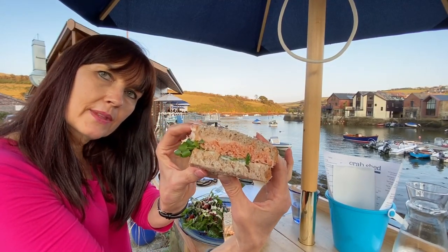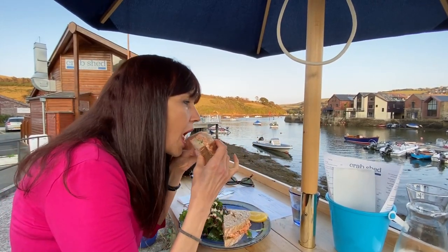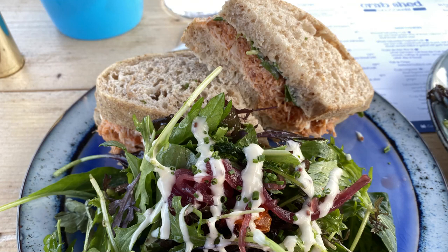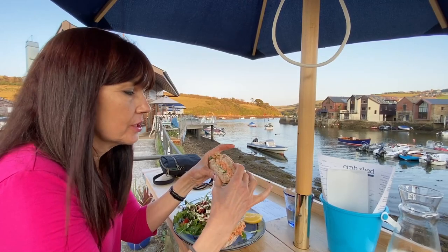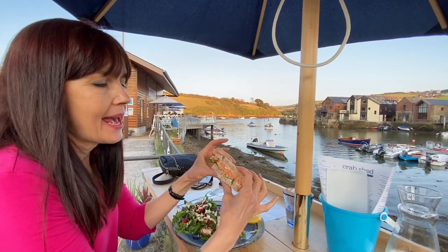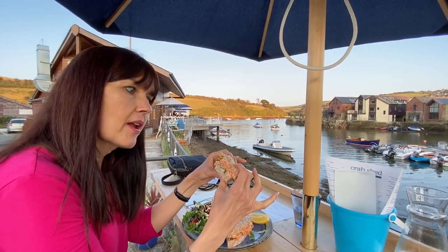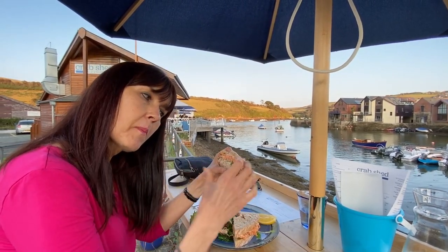I'm going to take a bite of this Salcombe crab sandwich. That's delicious! The bread is really fresh — they make it here every day. And it's just packed with tons of fresh crab and this really yummy dressing. Highly recommend. Be sure to check out my Britain Love Stories series to find out all the reasons why I'm such a crazy Anglophile. To follow our other adventures, be sure to subscribe and click the bell button so you are updated when new videos become available. Thanks so much for watching our adventures today, and do something good in the world.